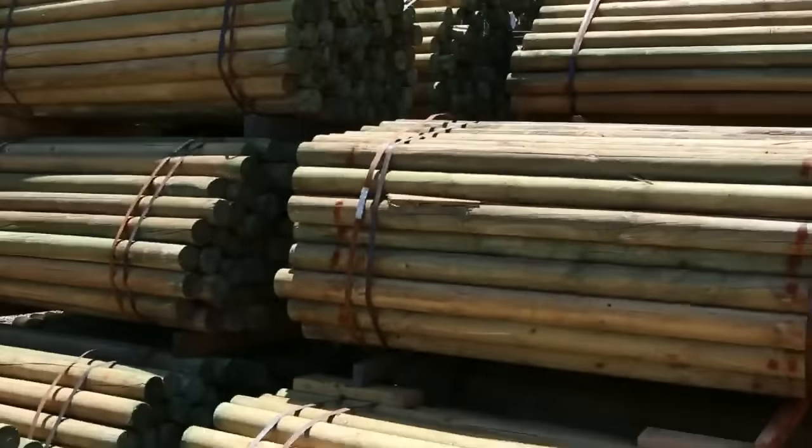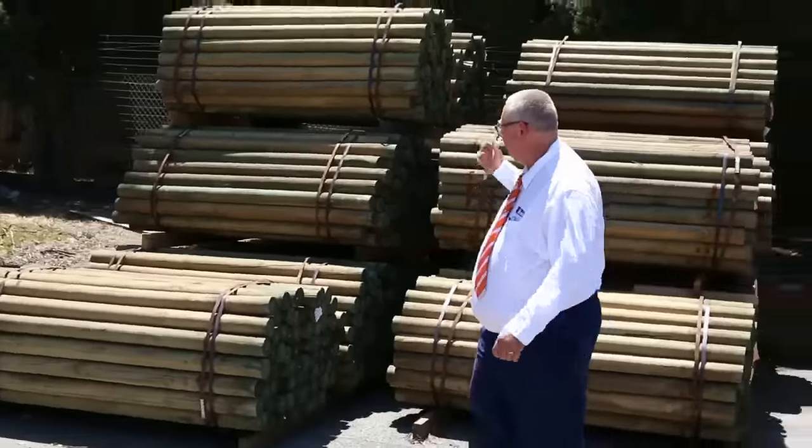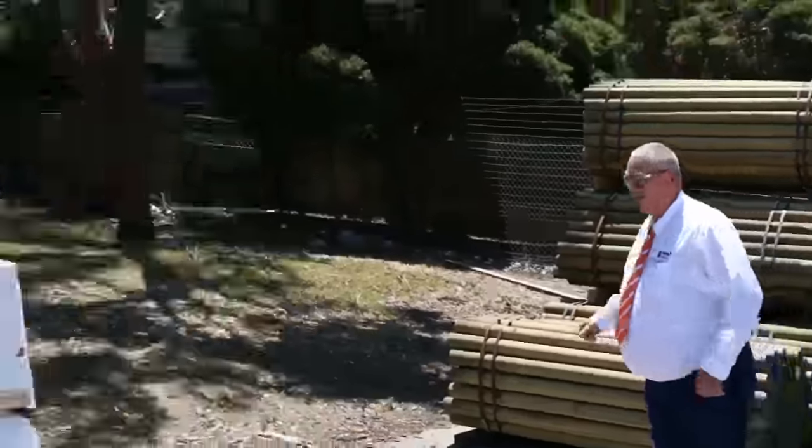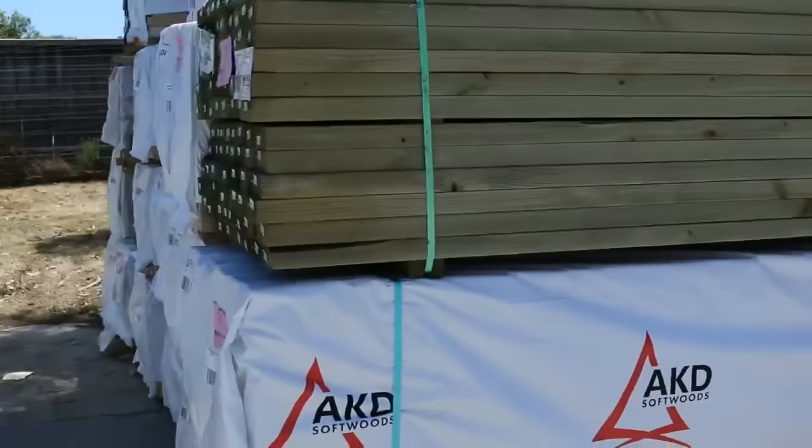On this side here, a whole heap of treated pine poles - 1.8 long, 95mm perfect round poles there in the treated pine. Nice looking product. When we pick them up, I'd run about $3.50 to $4 a pole for those.